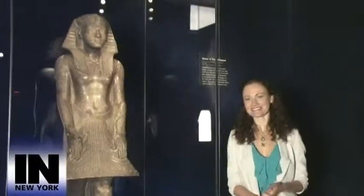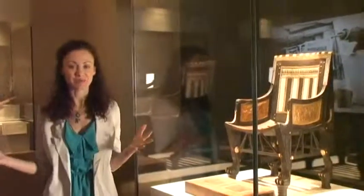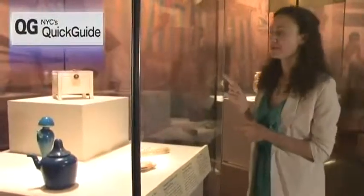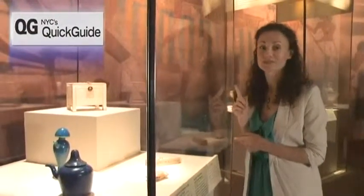Our first stop is here at the Tutankhamen and the Golden Age of the Pharaohs at the Discovery Times Square Exposition. This gallery contains objects that were found in King Tut's tomb that he used as part of his everyday life. It's so amazing to be surrounded by all this history. Over here we have King Tut's jewelry box, which is believed to be one of the first examples of the use of hinges.